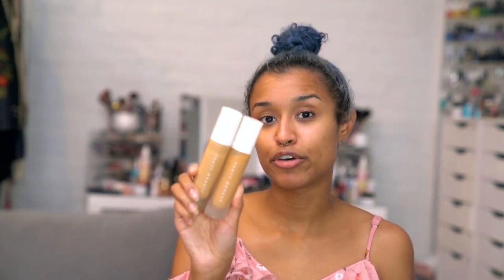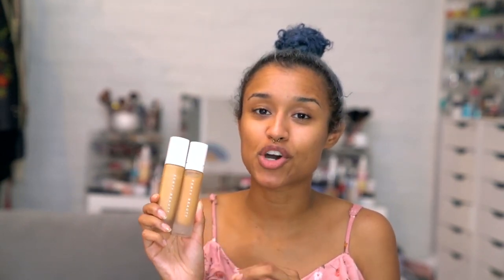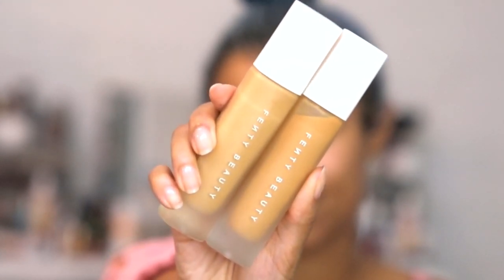I'm mixing two — they're both the Fenty Pro Filter foundations, soft matte long wear. They actually are really long wear, but the problem is that these are really dry, so it's hard to blend out if you dab it all over your face. By the time you get to blending the other part, it's already dry. My hack is to mix in a moisturizer or some kind of oil. The shades I'm using are 310 for the lighter one and 330 for the darker one.